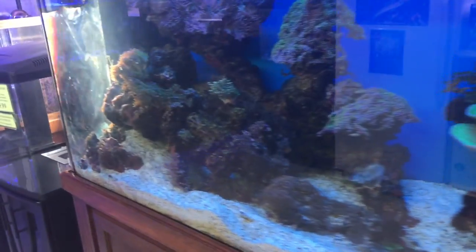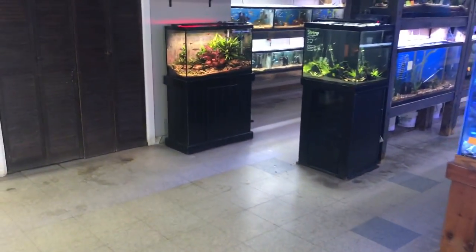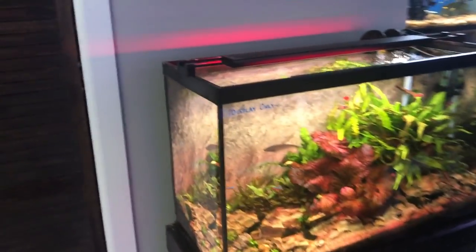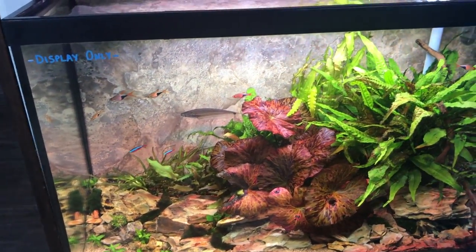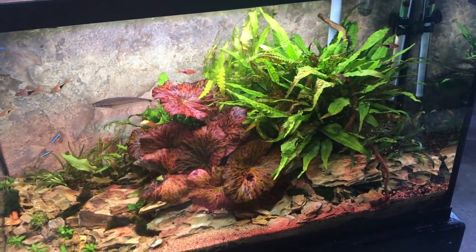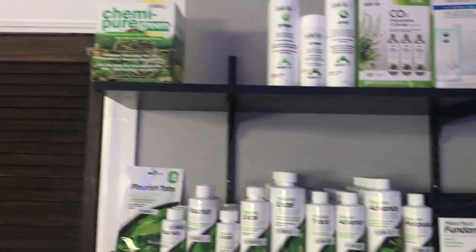Marine tank — very cool. Alright, display tank with some tetras, looks nice, nice and red. And then of course their plant stuff up top.